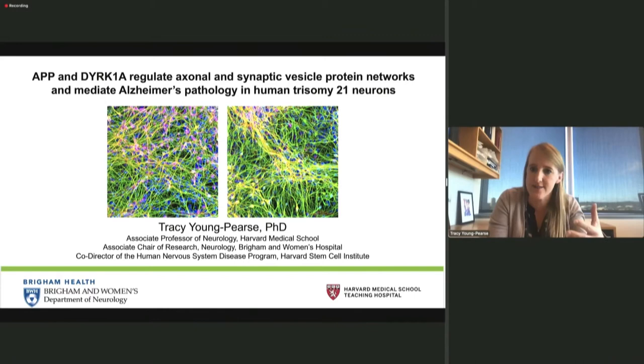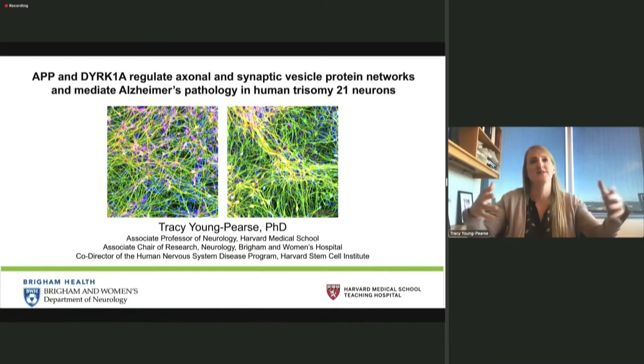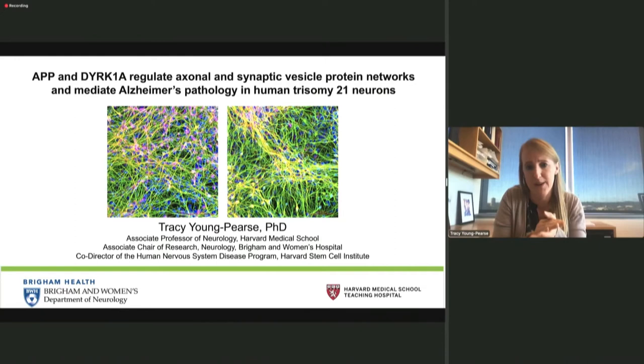Our lab is very interested in trying to understand the genetic causes of Alzheimer's disease and dementia, and trying to use human IPS cells to capture genetic diversity and different mutations and variants that are relevant to disease processes. When we think about Alzheimer's disease, we think about different molecular roads that ultimately converge on the accumulation of A-beta plaques and tau tangles. Those different molecular roads may be slightly different in different individuals depending on genetic risk and resilience factors.